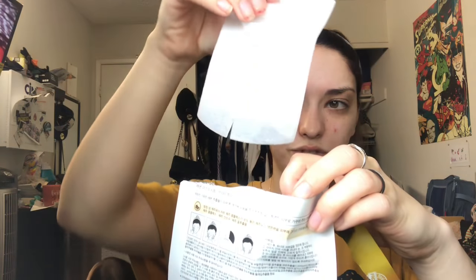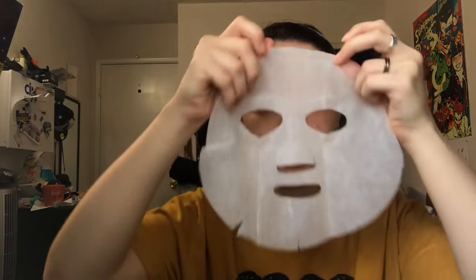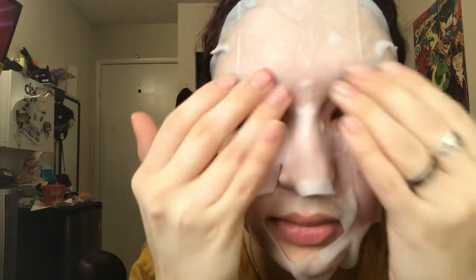This is the same packaging as the last one and has a lot of product in it. You can take the excess and rub it in after you're done. It's not as drippy as the last one — accurate description. I'm going to find the right side to put down and try to get as close to my eyes as possible without getting any product in them. Yeah, I think that's as close as I'm gonna get.